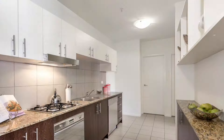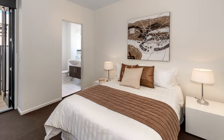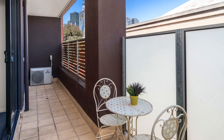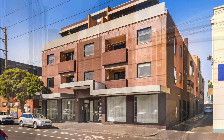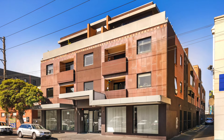Spacious lounge and dining, granite kitchen with snag appliances, private bedrooms with built-in robes including the master retreat with en suite, full-length balcony with glimpses of the city, huge bathroom with laundry and separate powder room, reverse cycle heating and cooling, secure intercom entry and a secure car space.